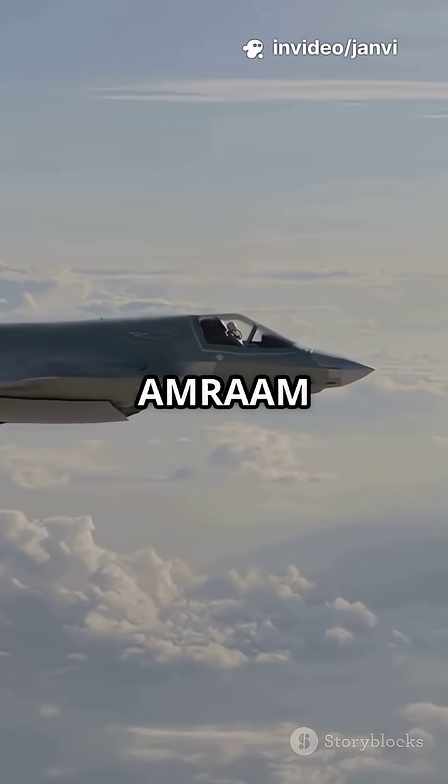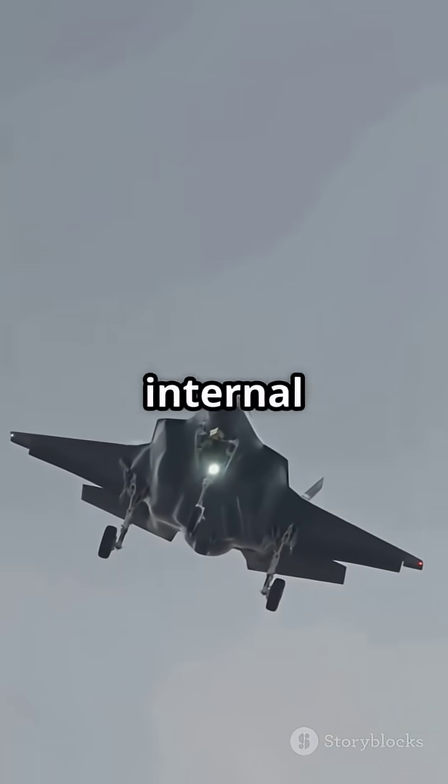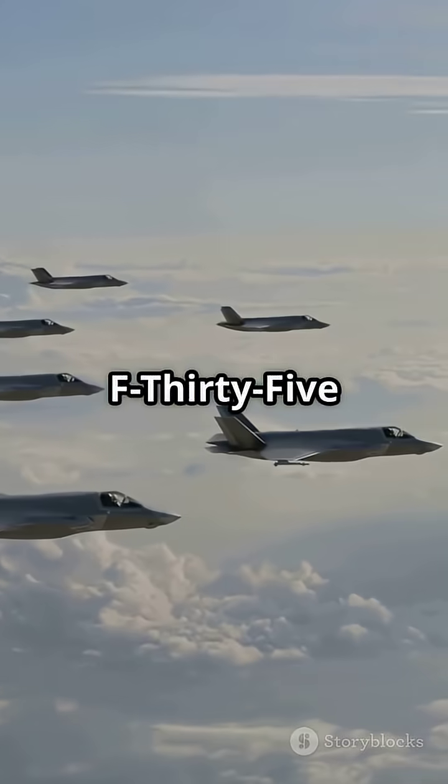Armed with AIM-120 AMRAAM and AIM-9X Sidewinder missiles, precision-guided bombs, and a 25-millimeter internal cannon, the F-35 carries a formidable weapons loadout.